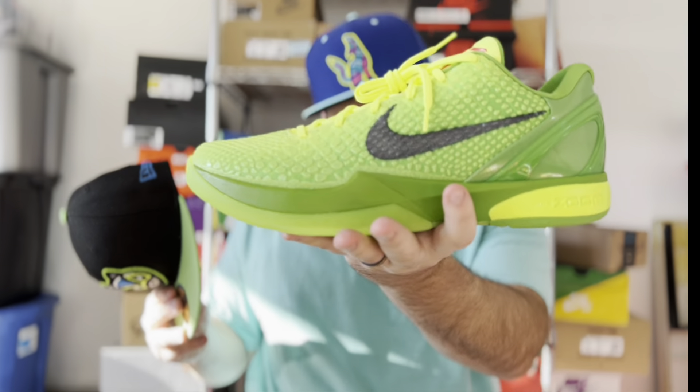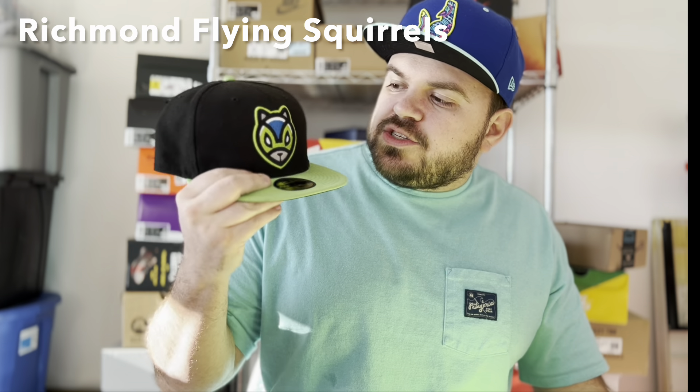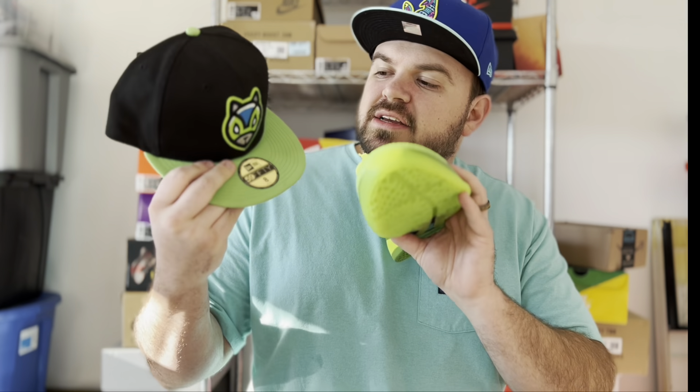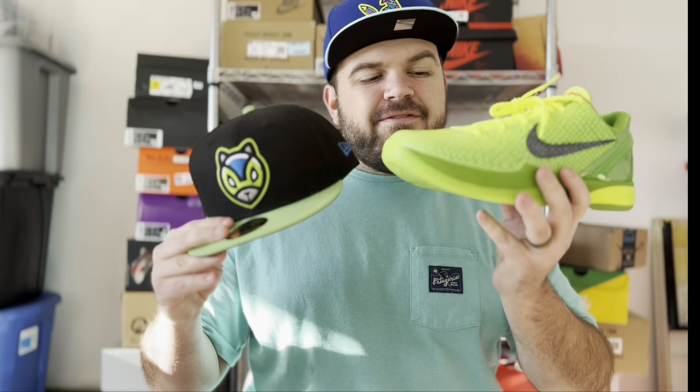Next up I have what would make a really dope fit — I don't know that I'll ever actually wear my Kobe 6 Portrait Grinches, but here's the pairing. This is the Richmond Flying Squirrels; I'm from Virginia so Richmond is kind of my local minor league team. This is from their Latin American Heritage Night, with bright neon colors and that neon green that matches very well with the Kobe Grinches. If you have a pair of these, I'd recommend grabbing this hat — the lime neon green goes perfectly.